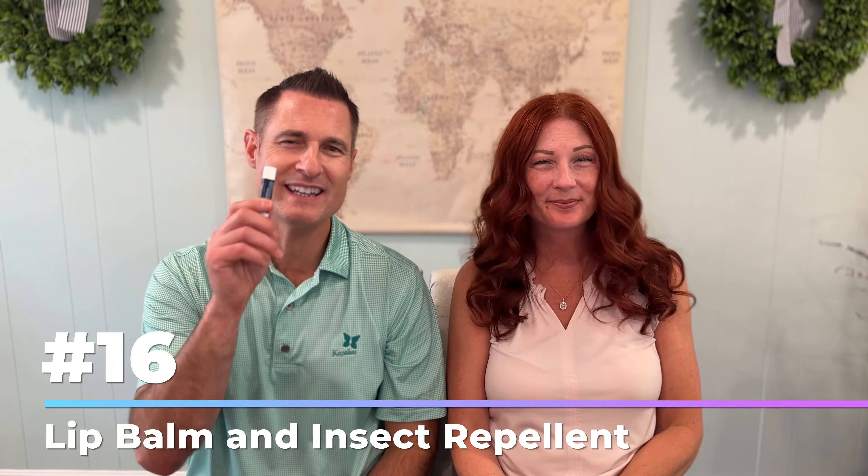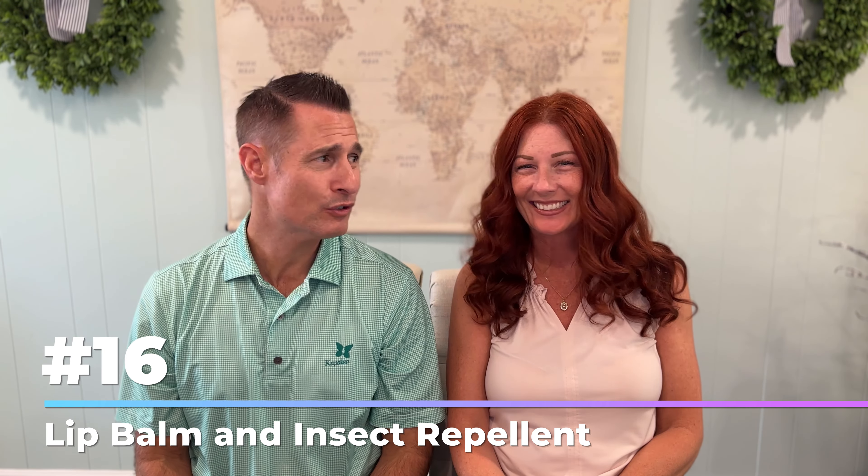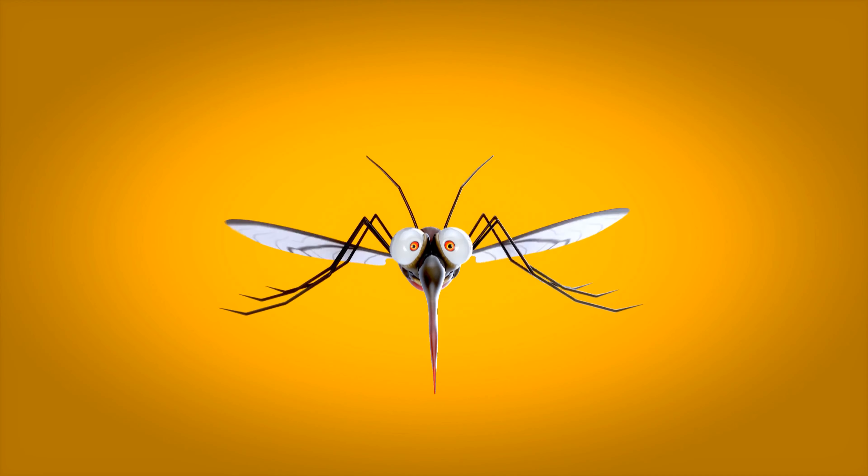Number 16: lip balm and insect repellent. It gets super humid in Florida and you cannot be too careful avoiding those bug bites. Also, lip balm when you come off those roller coasters and your lips are just done — you need the lip balm, people.